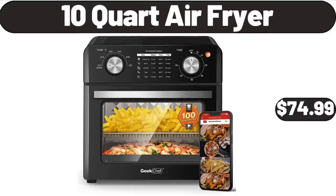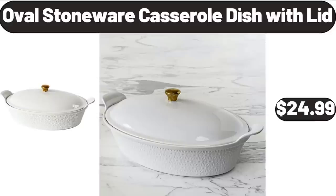10 Quart Air Fryer, $74.99. Oval Stoneware Casserole Dish with Lid, $24.99.